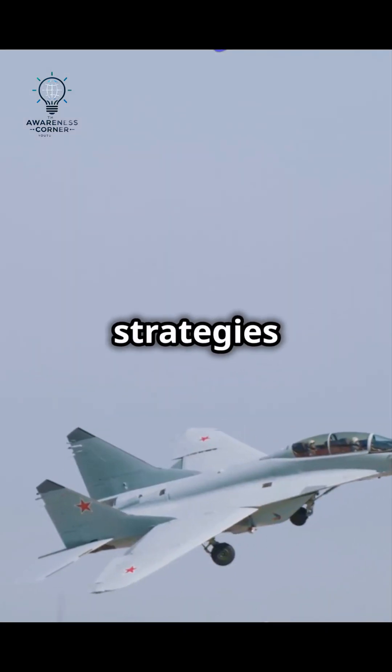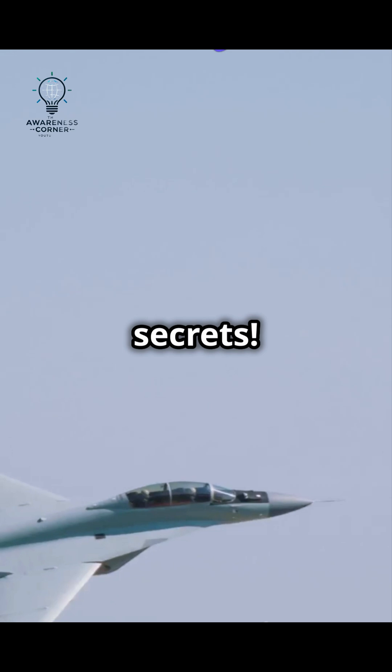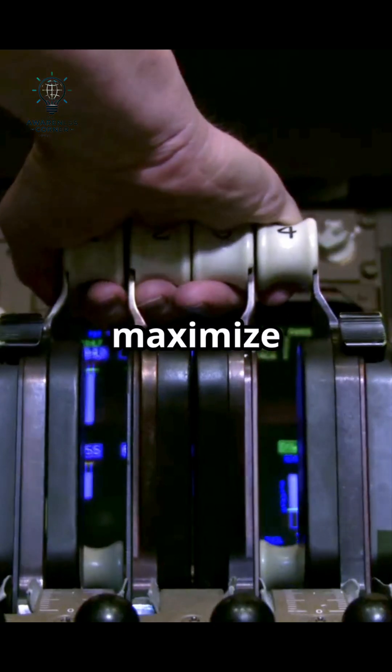I don't think people understand just how fuel strategies have evolved in wartime aviation. During wartime, military aircraft need top-notch fuel strategies to maximize effectiveness.